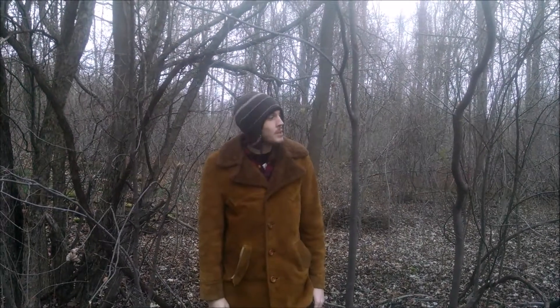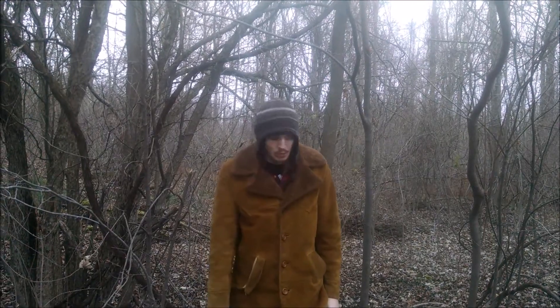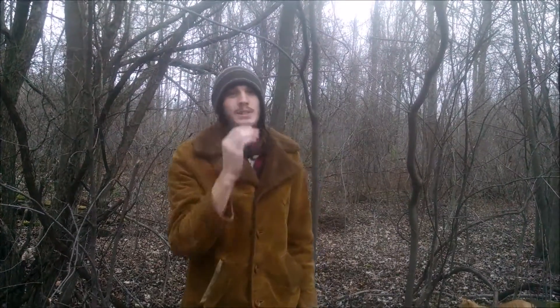Hey everyone, Haunted Trees here and today we're going to take a walk around my property and take a look at some plants, wild or not. Here's some edible leeks right here. Let's see what we can find, eh?